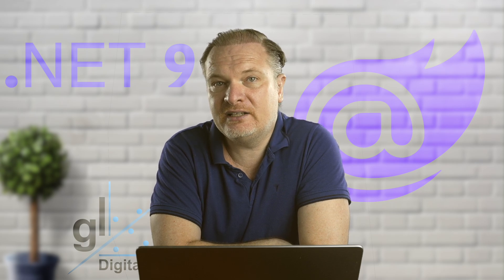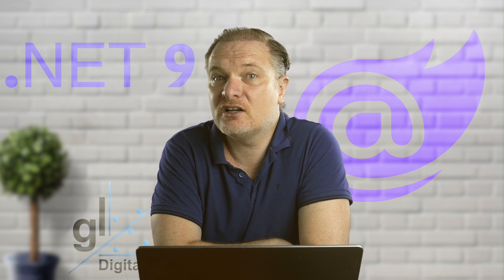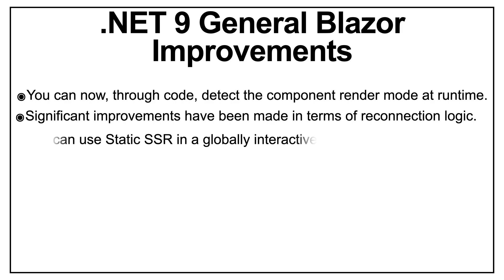Significant improvements have been made to reconnection logic, specifically related to Blazor interactive server components and the SignalR connection. In .NET 9, Blazor's reconnection logic has been significantly improved to enhance reliability and user experience. One of the major benefits is improved web socket handling — the web socket layer now better manages disruptions, ensuring smoother transitions during temporary disconnections. You can also use static SSR in a globally interactive app, allowing a mix of interactivity and static SSR in a single Blazor app, enhancing flexibility and performance.